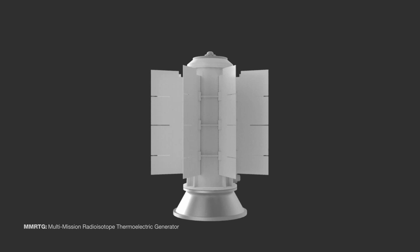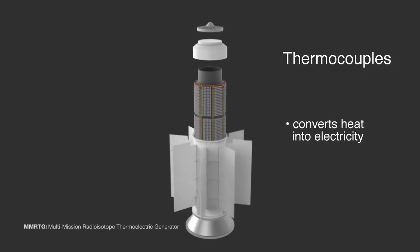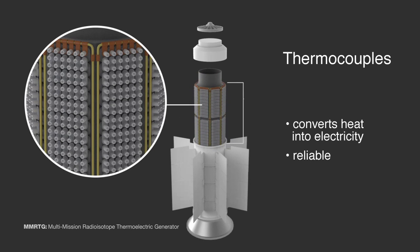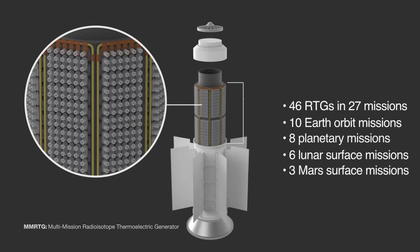The MMRTG is about two feet tall and two feet wide. It generates about 110 watts of electricity at launch and has an operational lifetime of at least 14 years. The MMRTG uses thermocouples — devices which convert heat into electricity. Thermocouples are extremely reliable. Over the last several decades, there have been numerous RTGs built, totaling over a billion hours of operating lifetime. During that time, not a single thermocouple has failed.